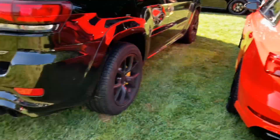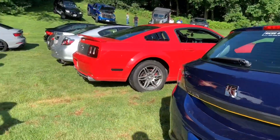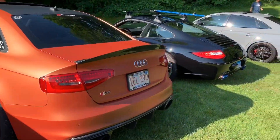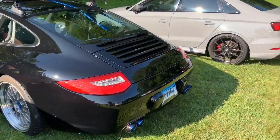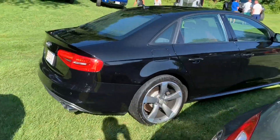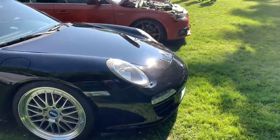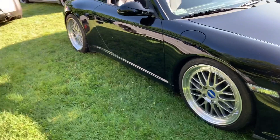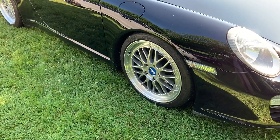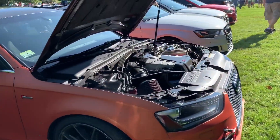Check that out, got that RS3. Another RS3, another RS3, S4. We got this Porsche 911 with the titanium exhaust. This one has BBS wheels — it's kind of cool, two-piece. I don't know if you can see the bolts but it's like a two-piece.